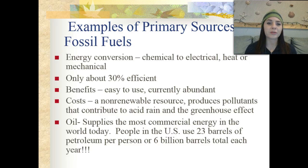Here are some examples of primary sources. First and foremost, we have fossil fuels — that's what you hear about in the news all the time regarding depleting reserves. Different energy conversions take place when using fossil fuels: we can go from chemical to electrical, or from heat to mechanical, but it only runs at about 30% efficiency. The benefits are that they're very easy to use and currently abundant. Some of the costs are that they are a non-renewable resource and produce pollutants contributing to acid rain and the greenhouse gas effect.